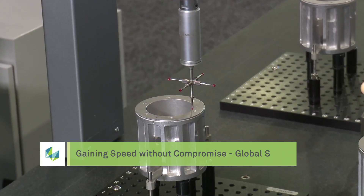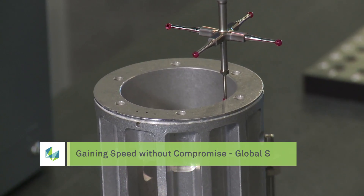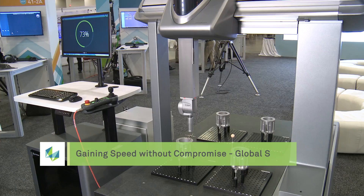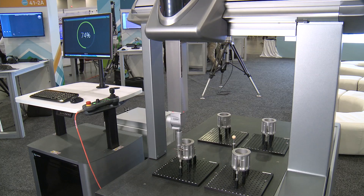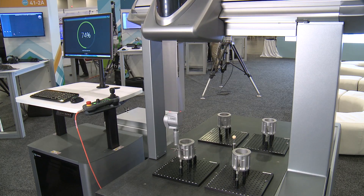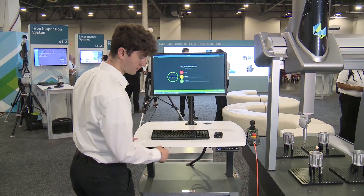One area we're focusing on is improving the core capabilities of the machine relative to scanning. It's a high-speed scanning system — it'll scan up to a hundred millimeters per second. We've also added a group of new enhanced features that help the user.